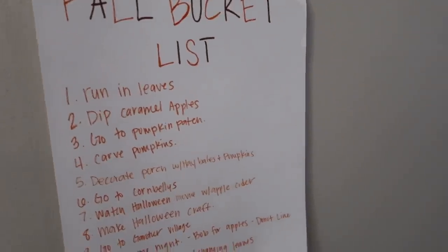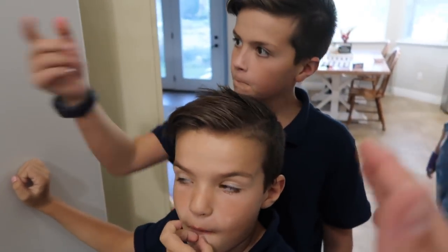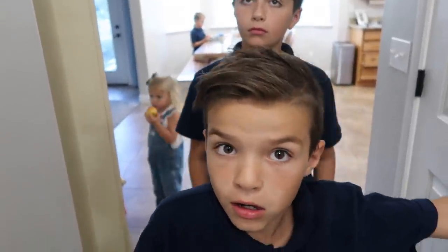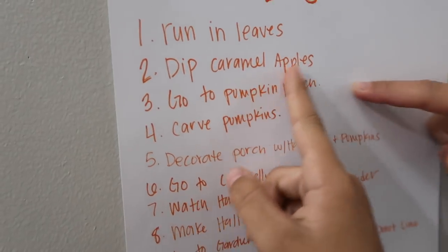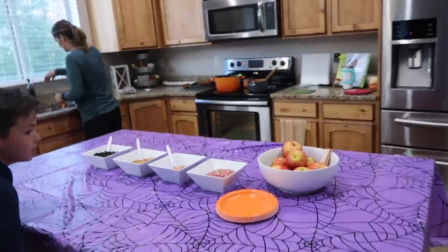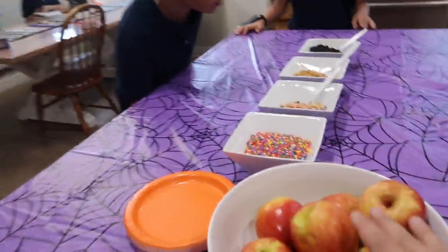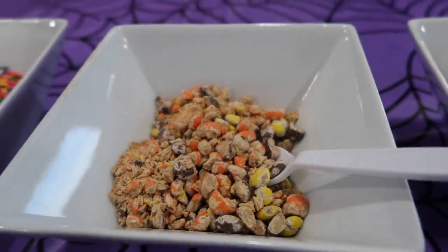It is fall bucket list time — who's ready to check something off? We were going to do Corn Bellies today, that was one we were super stoked on, a lot of fun outdoor activities. But it started pouring rain, so mom has come up with an insane backup plan. The kids have universally decided they want to dip caramel apples. Mom doesn't just dip caramel apples — she's got to do it Bingham-style, which means hyper organized, fully themed, and totally epic.